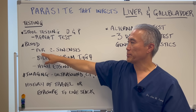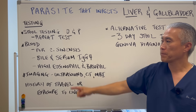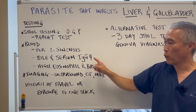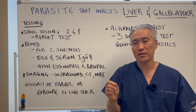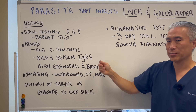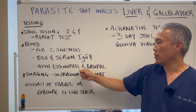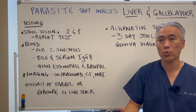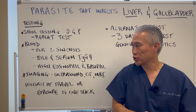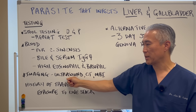In terms of blood tests, you can do a PCR test for Clonorchis sinensis, the Chinese liver fluke. You can also do a bile or serum IgG4 — this is not very specific for liver fluke but can pick up possible infection or parasites. If you have a high eosinophil and basophil count on your blood work, there's a possibility of that infection or any parasitic infection.